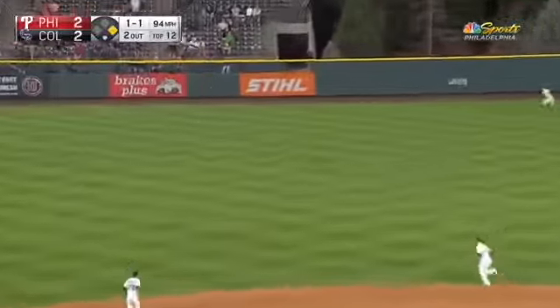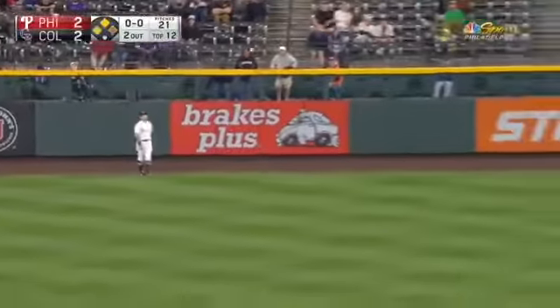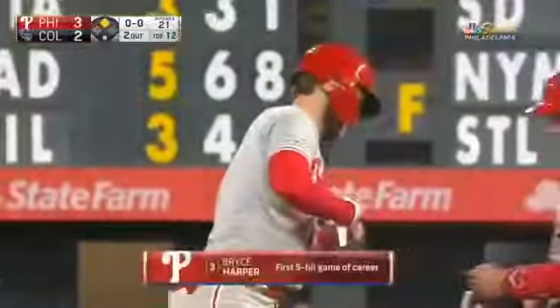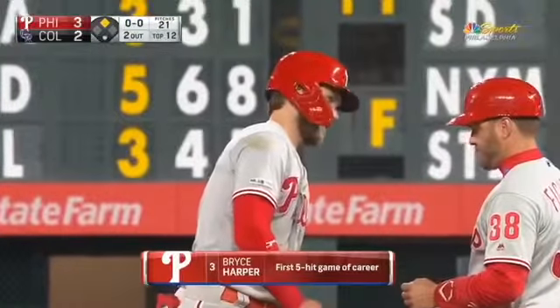1-1 is out toward left center field. Boy, they were overshifting. Gosselin's going to wind up scoring easily, already at third, and Harper pulls into second with an RBI double, and the Phillies take the lead here in the top of the 12th inning. It's his fifth hit overall.